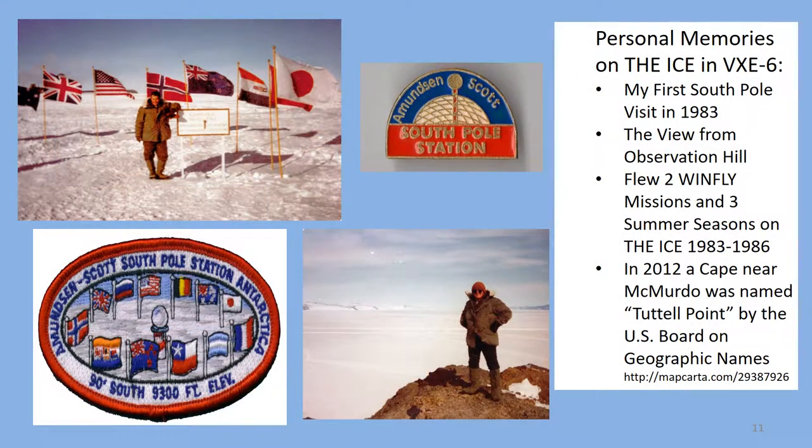Just about everyone who goes to Antarctica and gets the opportunity to visit the South Pole has to have their picture taken to prove they were there. This is a picture of me walking through the dry snow at the ceremonial South Pole and standing on Observation Hill overlooking the Ross Ice Shelf and skiway. In 2012 I was notified that a cape near McMurdo had been named after me — Tuttle Point — which is even better proof that I was there than the pictures.